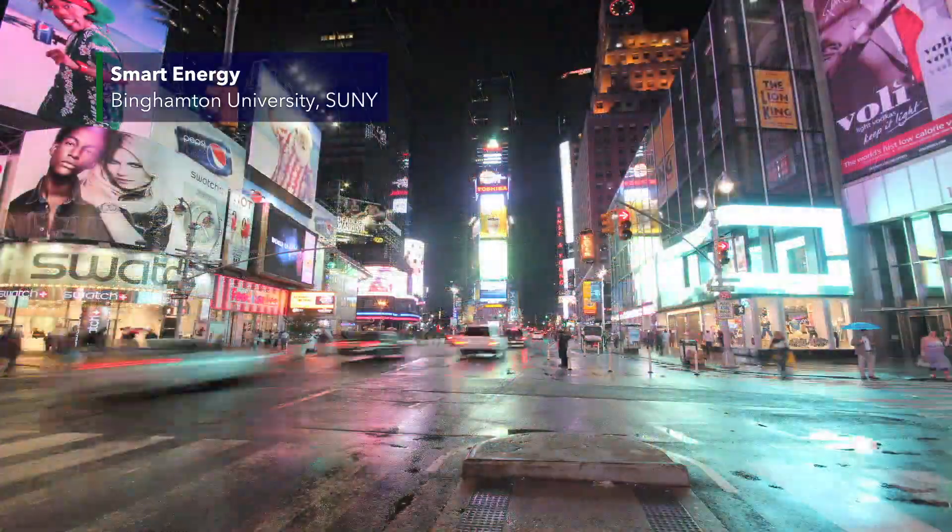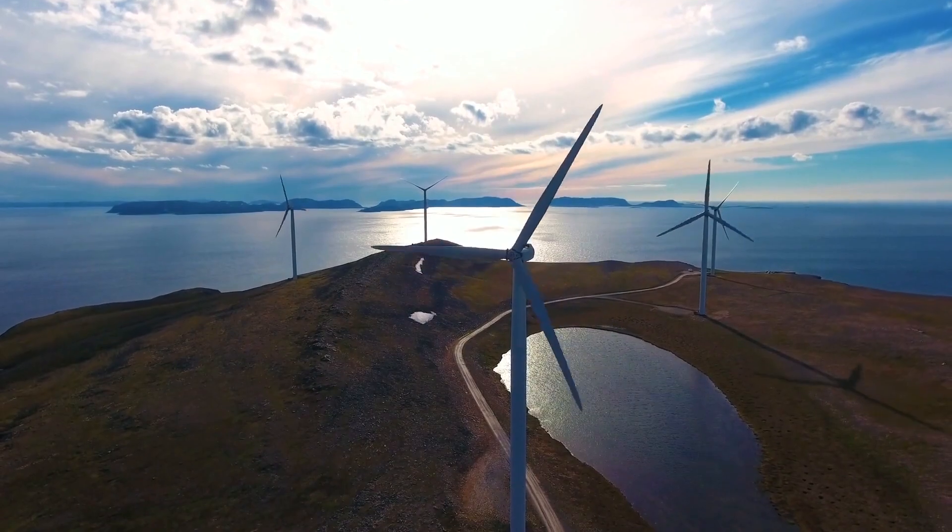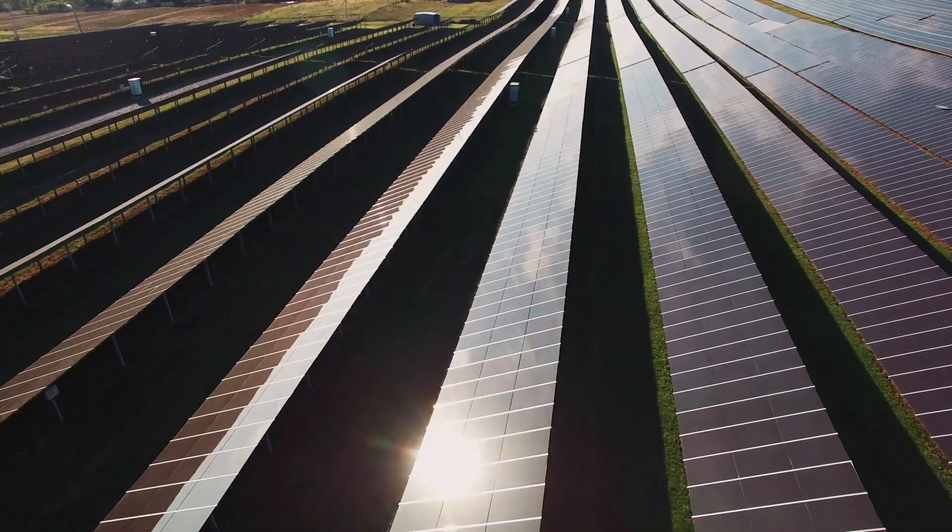A grand challenge in energy for the 21st century is how we store, generate and use energy without the environmental impact and the concerns about the climate. At the heart of the problem is a materials problem.